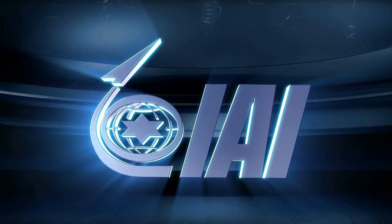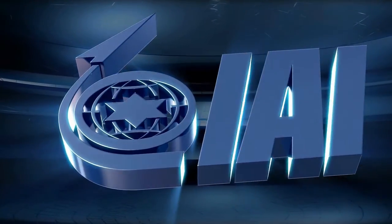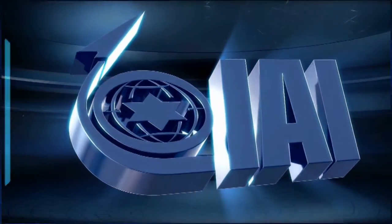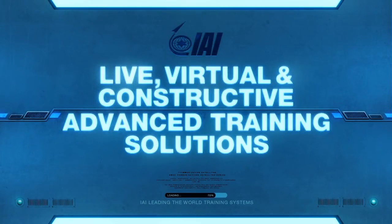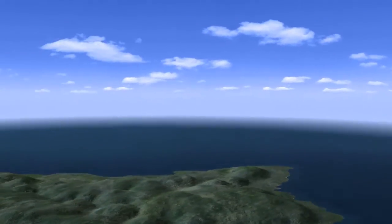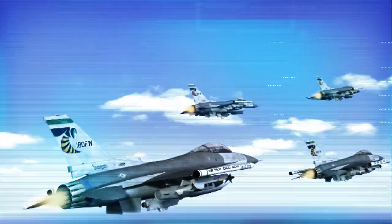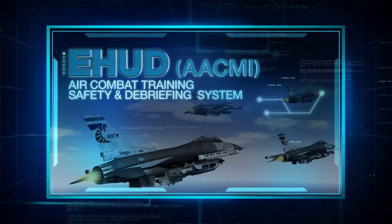Israel Aerospace Industries training solutions are used worldwide by Air, Naval and Ground Forces — live, virtual and constructive advanced training solutions. Among the leading IAI training systems: EHU, Air Combat Training, Safety and Debriefing System.